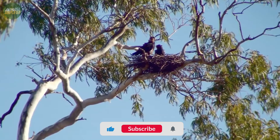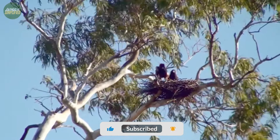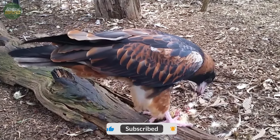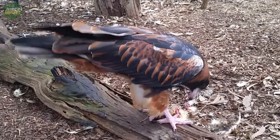Each black-breasted buzzard is unique, and adults can be identified individually, especially during flight. This identification is possible due to variations in their plumage, such as broken or missing flight feathers.